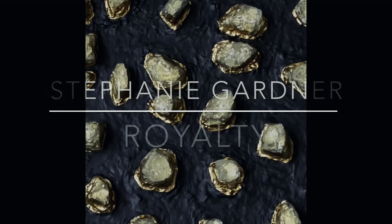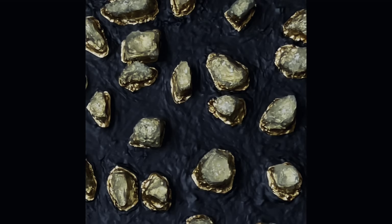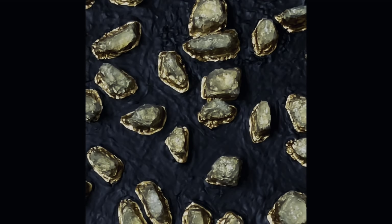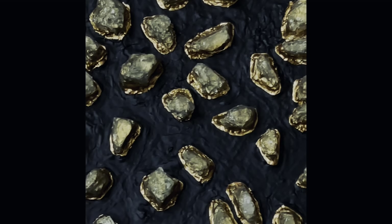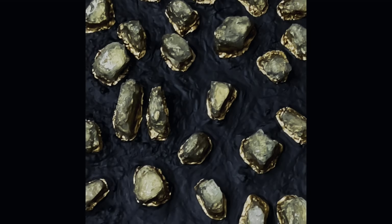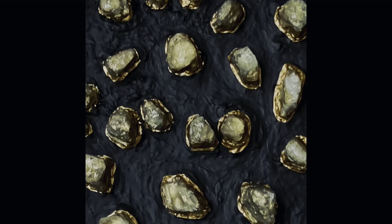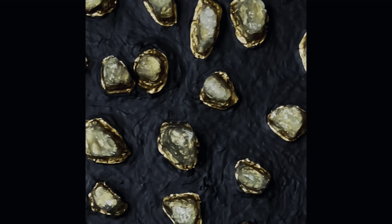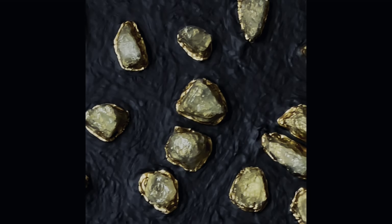Each one of these gems was made individually and then put on the painting. This one is a little bit larger than the previous one — it's approximately 30 by 30 inches. In these gems, you can kind of see into them, like jewelry. This is especially why lighting is important — it's like looking into a jewel, looking into a gem.